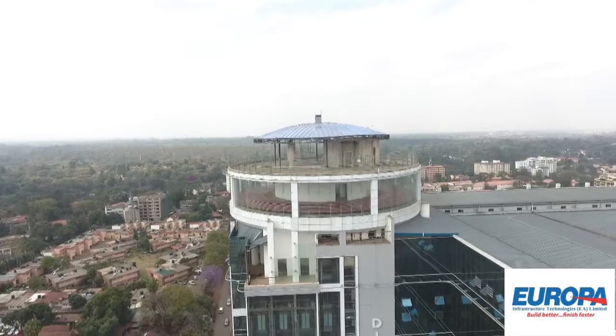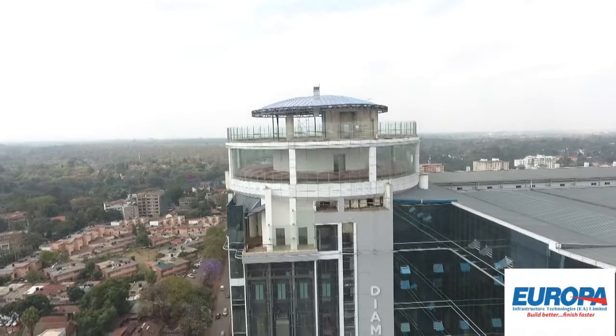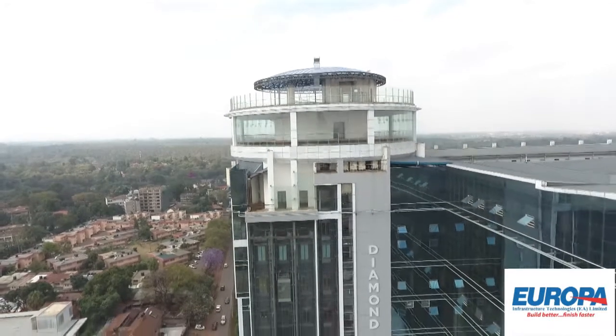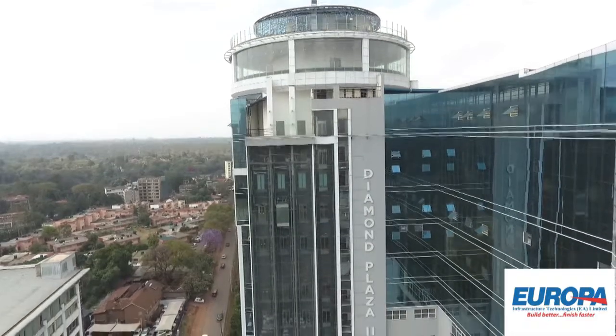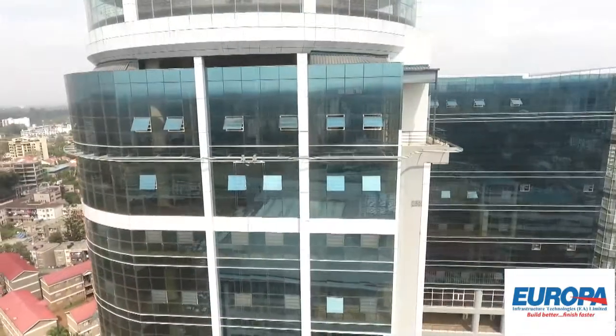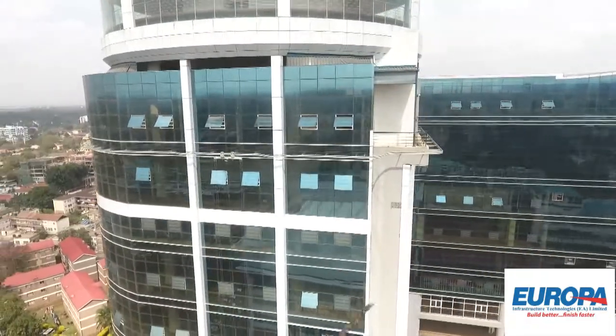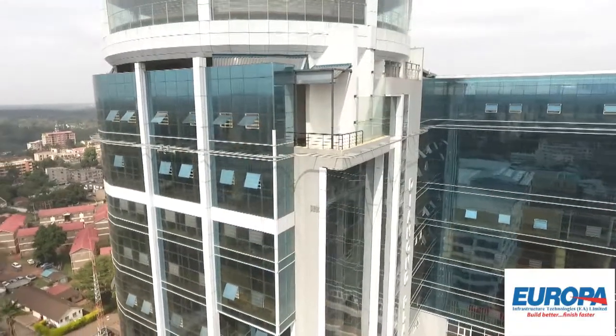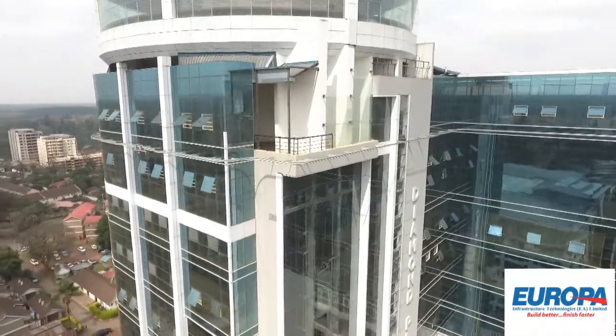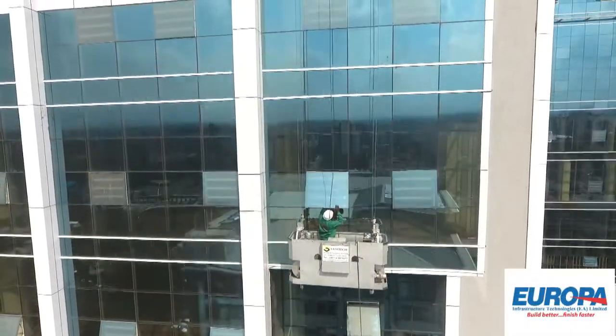Europa Infrastructure Technologies introduces its latest product range: building maintenance units with Cox's Mill from Australia and Zoom Find from Dubai. The East African skyline is now littered with high-rises and complex design buildings. Each of these buildings requires constant maintenance. Stricter government legislation has also made BMUs a necessity.